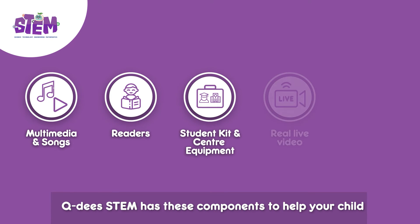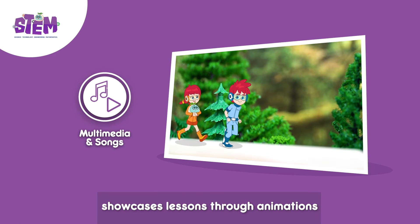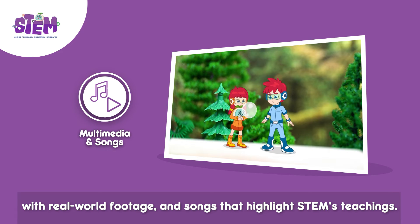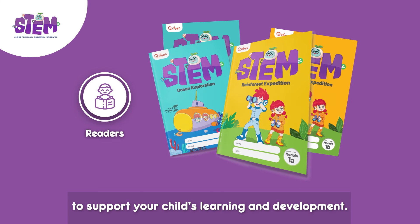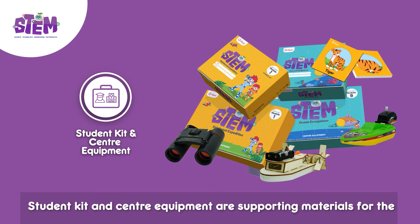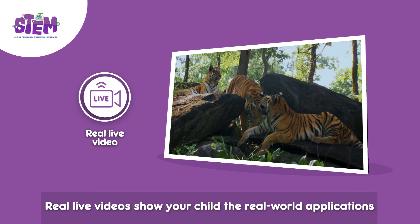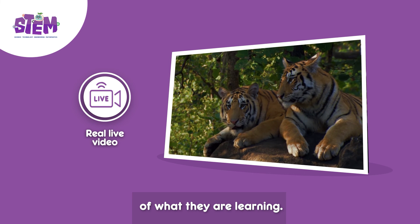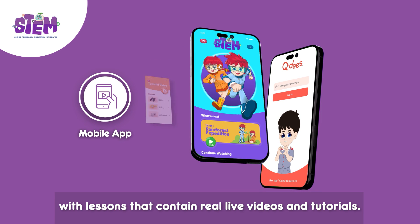QDs STEM has these components to help your child learn the program easier. Multimedia and songs showcase lessons through animations with real-world footage and songs that highlight STEM's teachings. Readers are an informative learning module to support your child's learning and development. Student kit and center equipment are supporting materials for the lesson topics, which also come with step-by-step tutorial videos. Real-life videos show your child the real-world applications of what they are learning. The mobile app provides your child with lessons that contain real-life videos and tutorials.